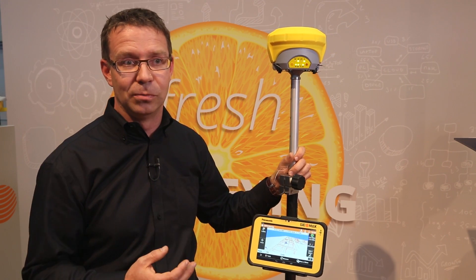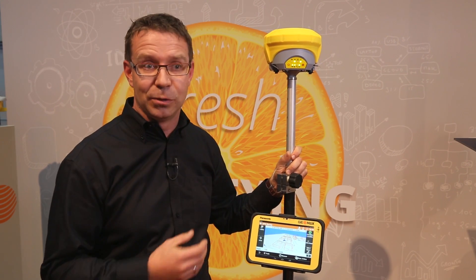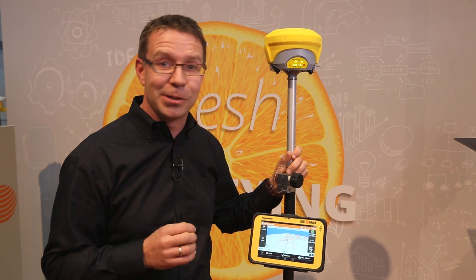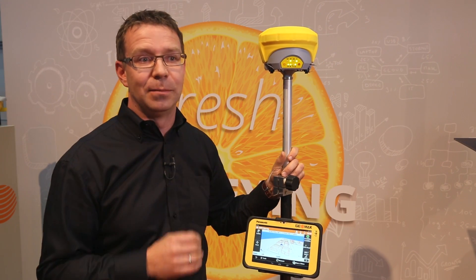The latest news is the introduction of the Tilt and Go functionality, announced this year at Intergeo. What is Tilt and Go? Imagine you want to measure a point that is hidden or that you cannot access, or you want to measure a point where satellite signals are blocked.